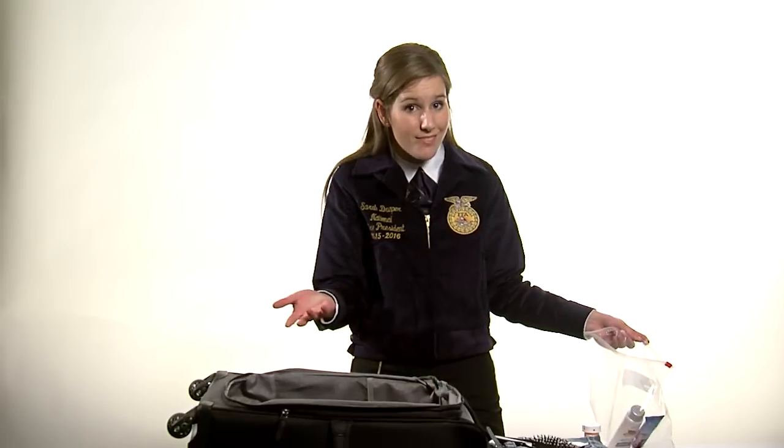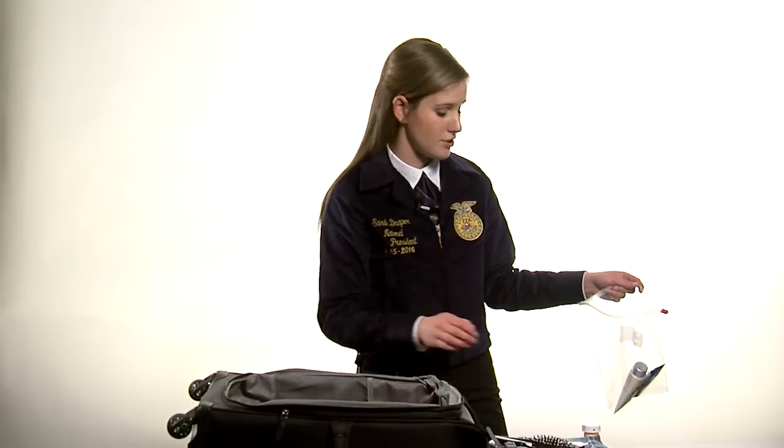Make sure all liquids are under three ounces. You don't want to be stopped at the gate and have to throw away something precious and expensive. So travel size lotions, travel size toothpaste. Remember, travel size shampoos and conditioners are designed to last about two weeks — that's perfect for state convention and national conventions.